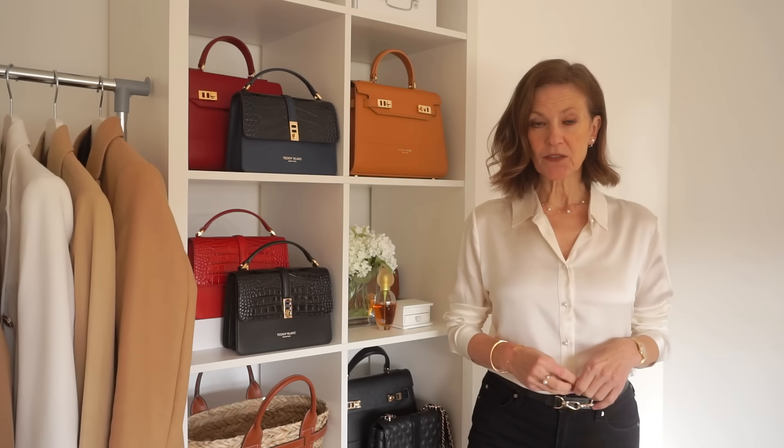In today's video, I've got some classy outfit inspiration on ways that you can wear and style your black jeans. They are a wardrobe staple for lots of us, so I've got seven very simple style suggestions and loads of photo inspiration, which I hope is going to give you more ideas on ways that you can wear and style yours. So let's dive in.